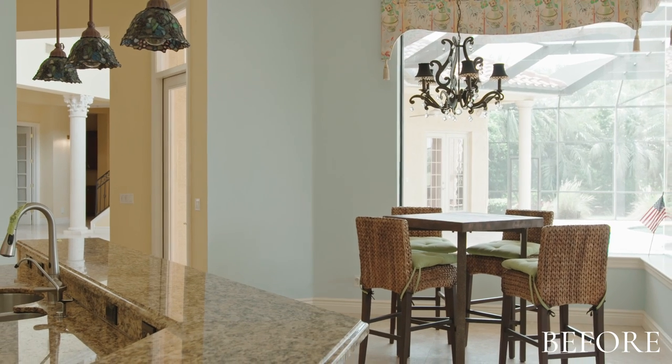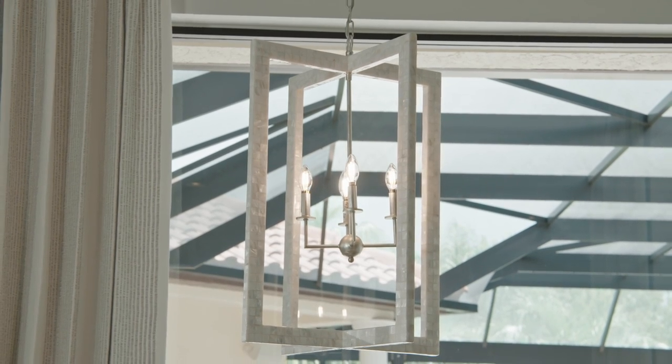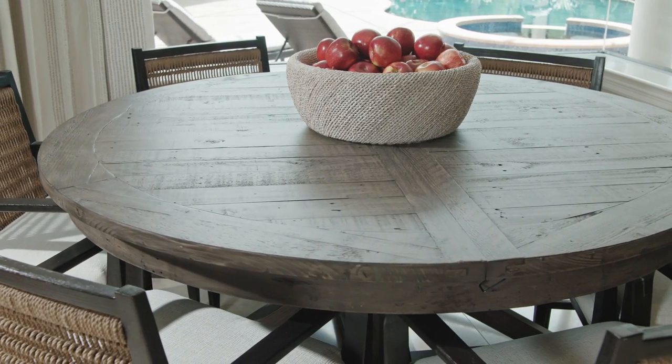Now we're going to go into the breakfast room and also the wet bar — and wow, what a mess it was. The Capiz shell light fixture over the breakfast table is open and airy to allow for the view. The breakfast nook table is a little bit more rustic in nature to allow for everyday living.